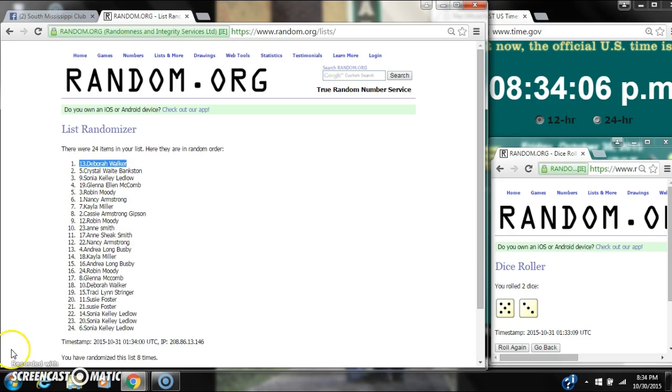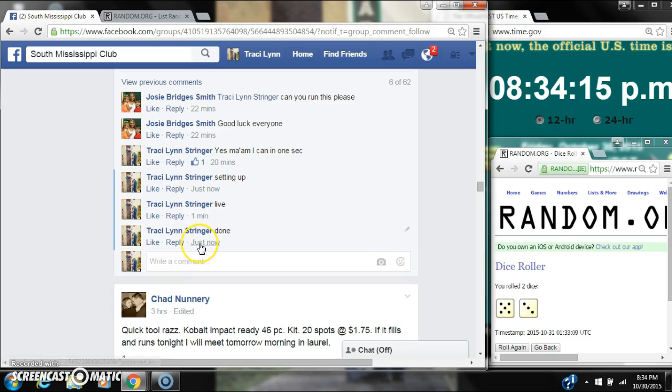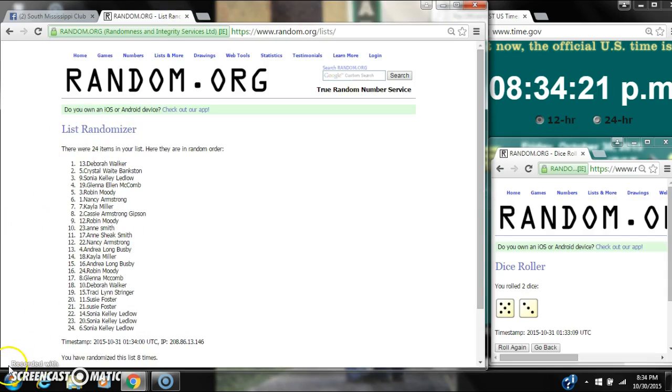You're the winner, congratulations! There were 24 items on our list and we randomized 8 times. The dice — 5 and 3 — did call for an 8. We are done at $8.34. Congratulations to spot number 13, Ms. Deborah Walker. Thank you, thank you.